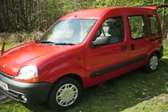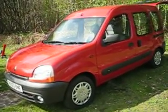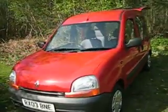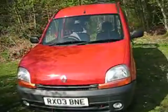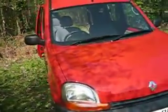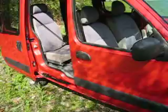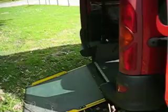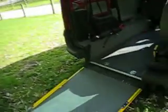Hello and welcome to Friars Motor Company, established 50 years now, a family business based in Canterbury. We're very proud to offer this 2003 Renault Kangoo 1400cc. It's unusual because it's been converted from new by Gowrings to have wheelchair access at the rear.